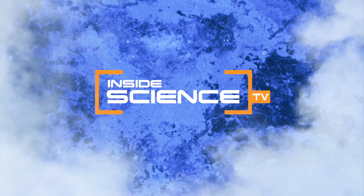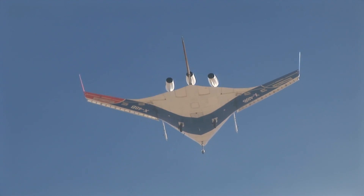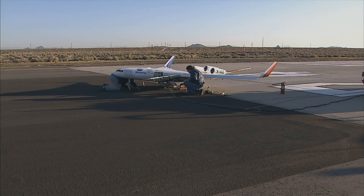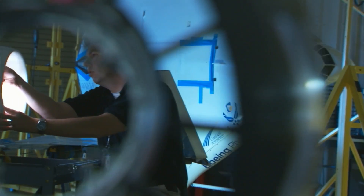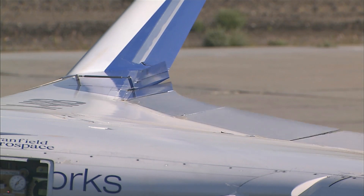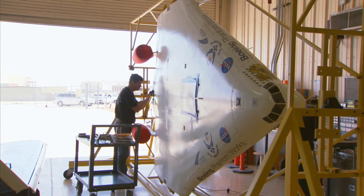Welcome to Inside Science TV. It looks like a sleek manta ray. This prototype is a cross between a conventional jet and a flying wing. It's a marvel of mechanical and aerospace engineering. The blended wing body, or BWB design, could be 20% more fuel efficient than today's jets and 50 decibels quieter.